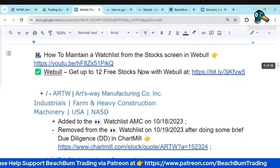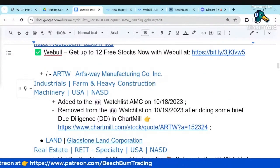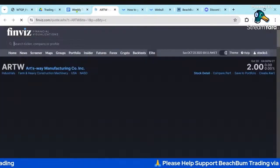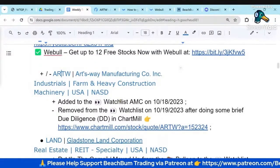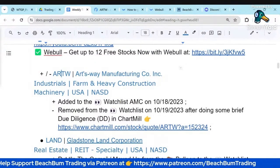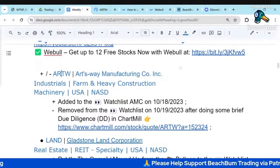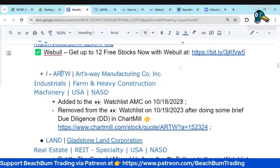The first one I want to talk about is ARTW, which is ARTWay Manufacturing Company. They're a farm and heavy construction machinery company. I'll open up their profile in FinViz. You can see this popped up in a query as a possible attractive risk-reward profile. After market close on the 18th, I looked at the profile very briefly in FinViz. It looked like it had pretty good support around the 195 area, and based on that quick view, I added it to our watch list on the 18th.